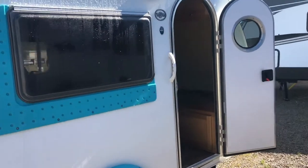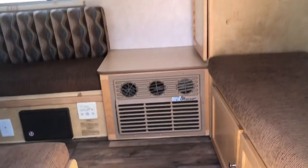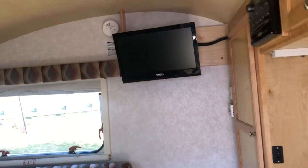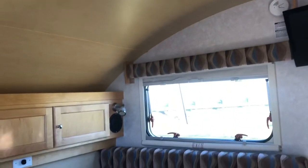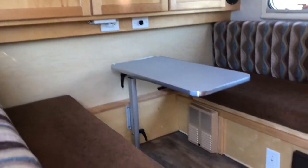I am 5'7" and I can stand up in this unit fully. The wood cabinetry flows through the inside as well. You have a dinette that folds down to a good size bed. Your AC does have a heat pump on it, so you can use that or the furnace. You have a good size fan to flow air in or out, a TV, as well as a DVD player.